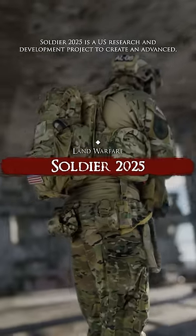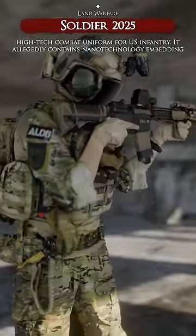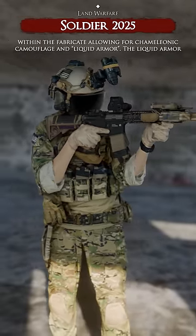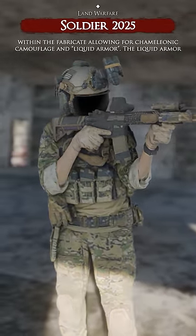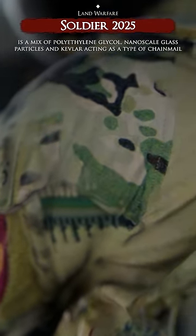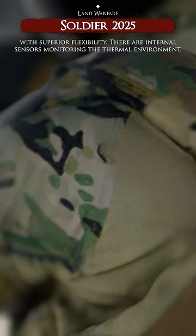Soldier 2025 is a US research and development project to create an advanced high-tech combat uniform for US infantry. It allegedly contains nanotechnology embedded within the fabric, allowing for chameleonic camouflage and liquid armor. The liquid armor is a mix of polyethylene glycol, nanoscale glass particles, and Kevlar, acting as a type of chainmail with superior flexibility.